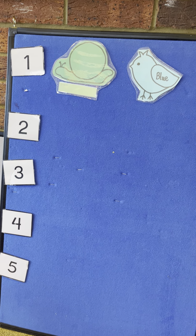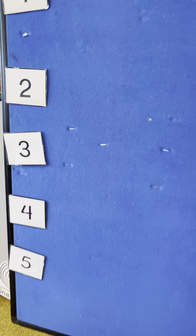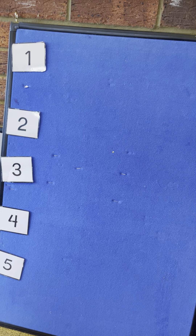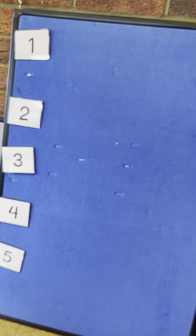One little garden snail sitting in the sun. Along came a bluebird and flew away with one. And now there are no more. There are none — we do this with our hand for none. There are no more little garden snails.